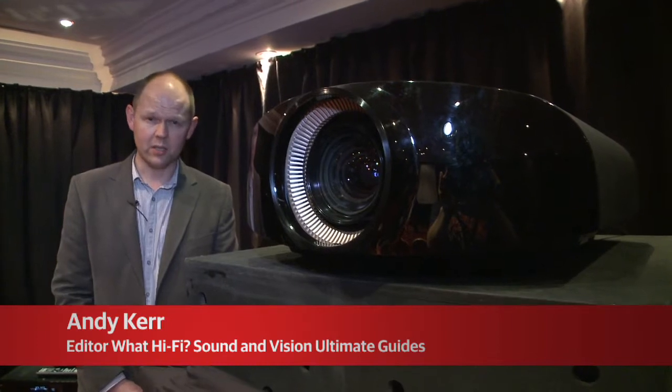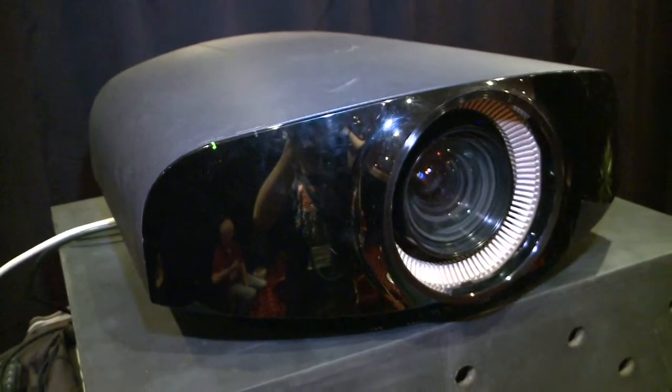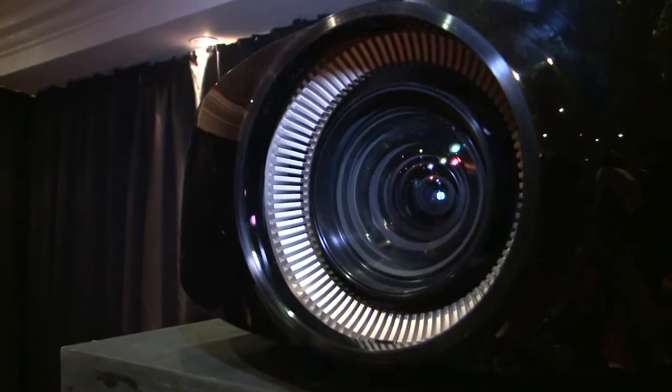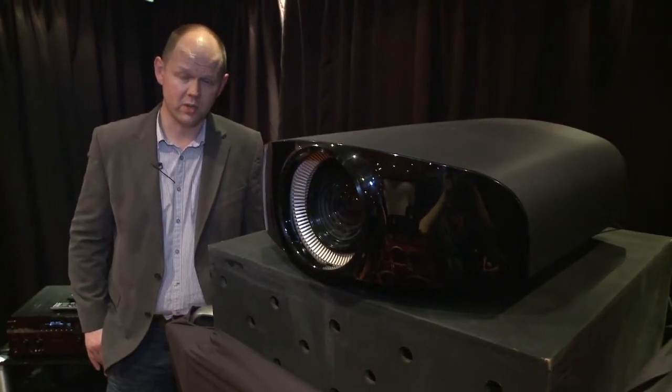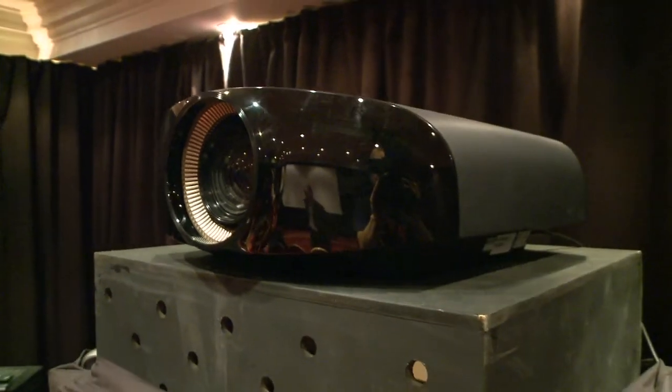Undoubtedly one of the most hotly anticipated products at this year's Bristol Sound & Vision Show is this — the Sony VPL-VW1000ES, the first domestically orientated 4K/2K projector. That means it has a native resolution of 4096 by 2160, which is in excess of four times the resolution of a standard 1080p projector.